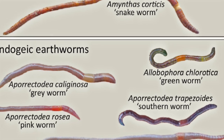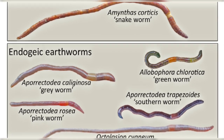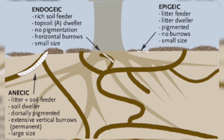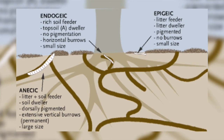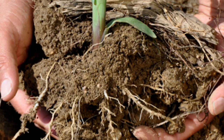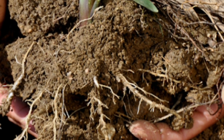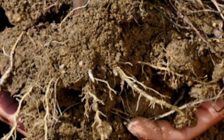Endogeic worms live in the upper layers of soil, but rarely come to the surface. They make horizontal burrows in the soil, which are important for aerating the soil and allowing moisture and nutrients to move through the soil. Many endogeic worms live in the area immediately around plant roots, called the rhizosphere, where they help with the exchange of nutrients there.